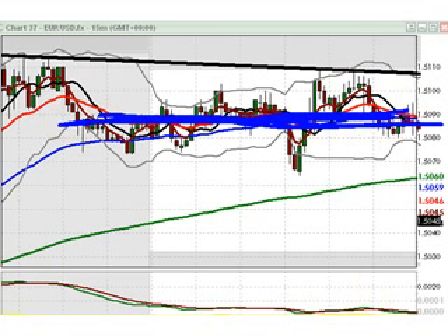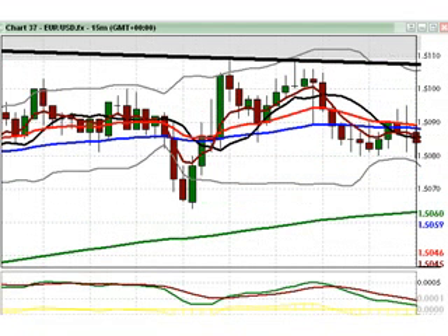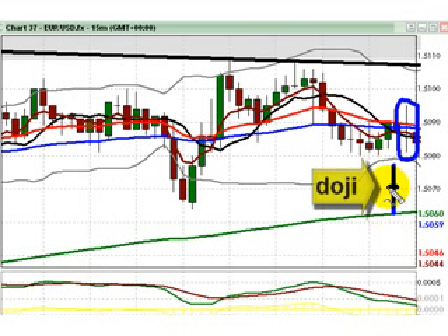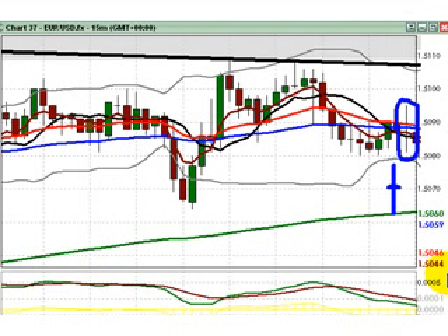We did have one news release which presented some potential to spark a move — the ADP employment report released at 8:30 a.m. Eastern Time. The headline figure roughly matched market expectations, and the reaction on the Euro does seem to tell a story. I've circled a candlestick known as a doji — it's a little obscured by the moving averages, but it looks basically like a cross. That typically represents indecision in the market, which is exactly what we've had in spades today. So there was ample reason to be conservative when considering trades involving the U.S. dollar today.